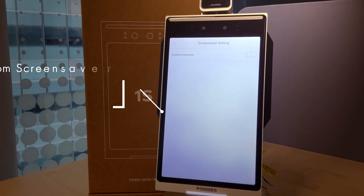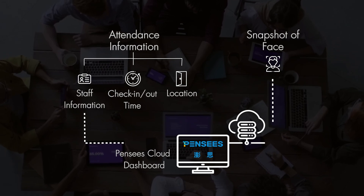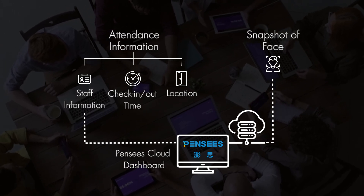You have the option to customize the PestGuard with screensavers for your organizational needs. As long as the PestGuard is connected to the internet, attendance information and snapshots will be uploaded in real time to the Pansy's cloud dashboard.